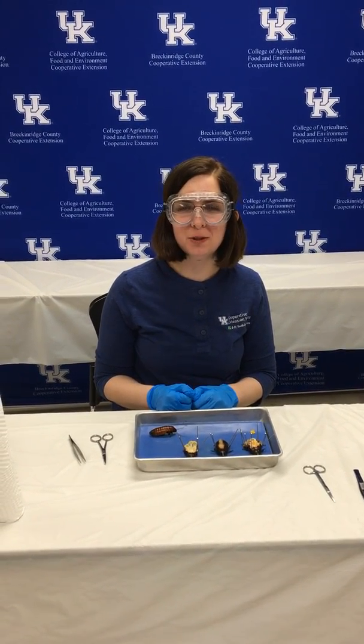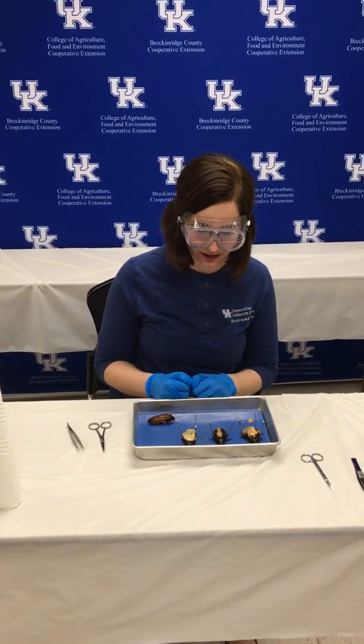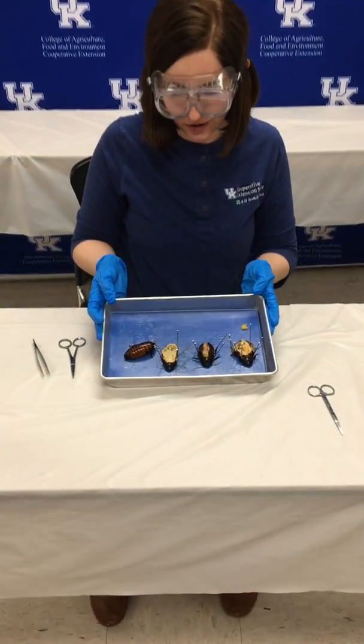Hi, this is Alex Popple. I'm the 4-H agent here in Breckenridge County, part of the UK's College of Agriculture, Food and Environment Extension Service. Today we're going to be continuing our 4-H science, engineering, and technology videos by dissecting a Madagascar hissing cockroach.